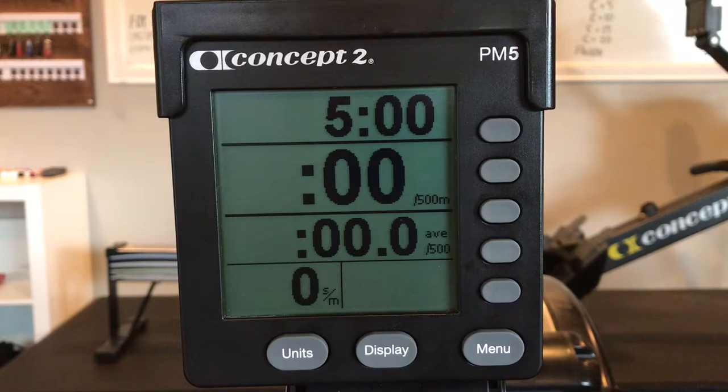Be sure to maintain form so that with each increase in strokes per minute your pace gets faster. Your score is total meters.